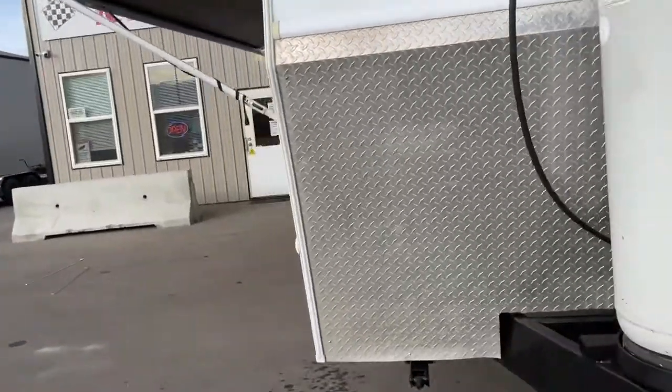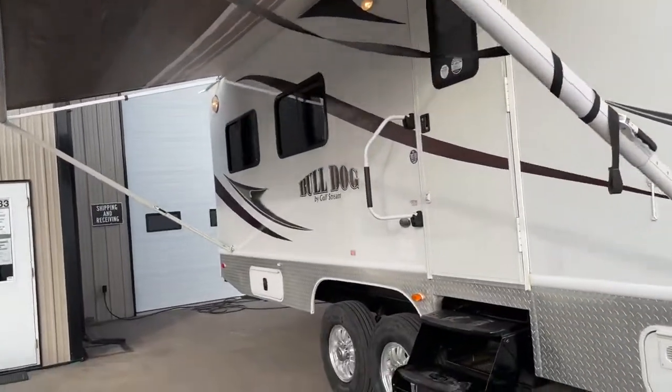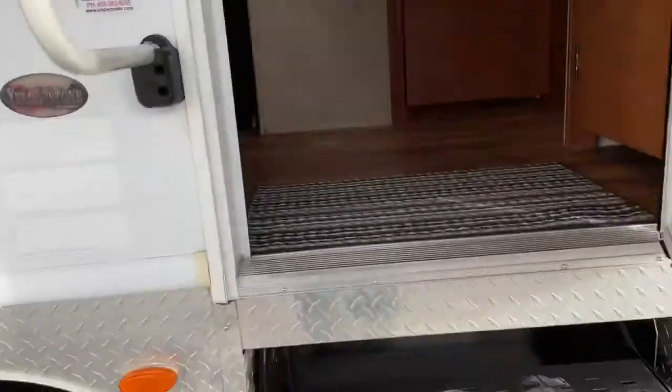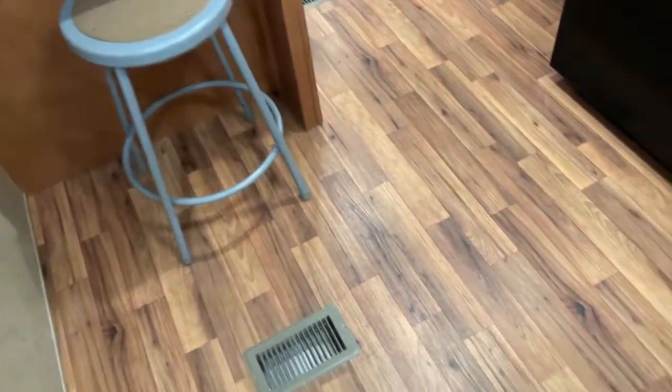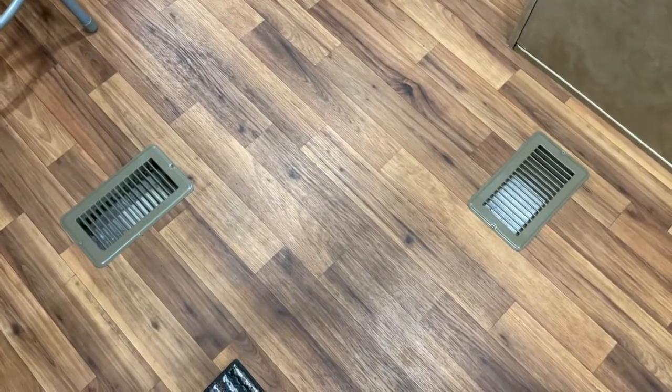These are heavy trailers. They're designed for tough-pull situations. I know there's a lot of these trailers in the oil patch of northern Alberta for true four seasons type of conditions. You can see lots of floor vents on the bottom with two furnaces.